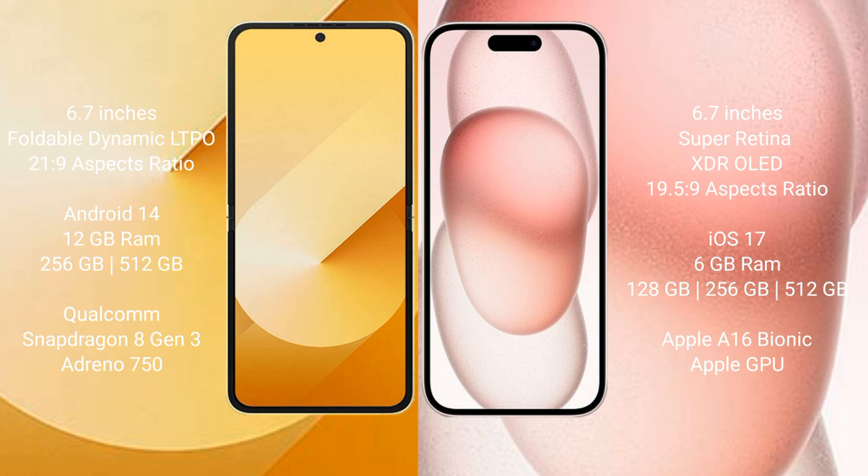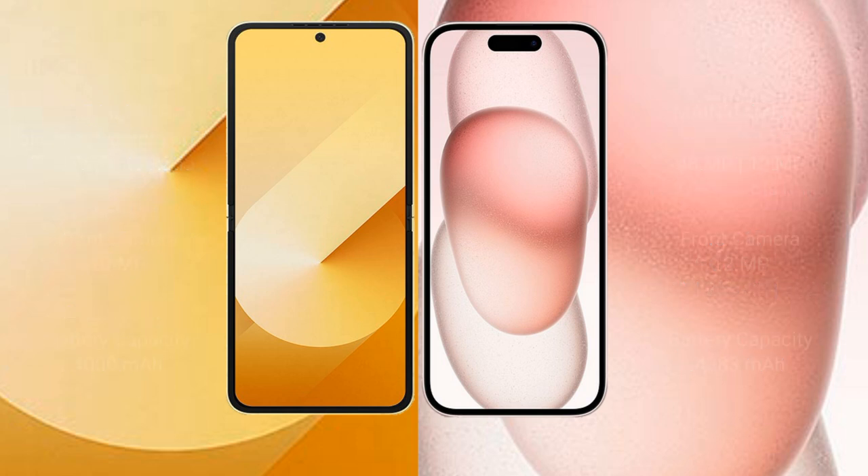The Samsung Galaxy Z Flip 6 comes with 12GB RAM and 256GB or 512GB internal storage, powered by the Qualcomm Snapdragon 8 Gen 3 processor with an Adreno 750 GPU. The iPhone 15 Plus comes with 6GB RAM and 128GB, 256GB, or 512GB internal storage, powered by the Apple A16 Bionic processor with Apple's custom GPU.